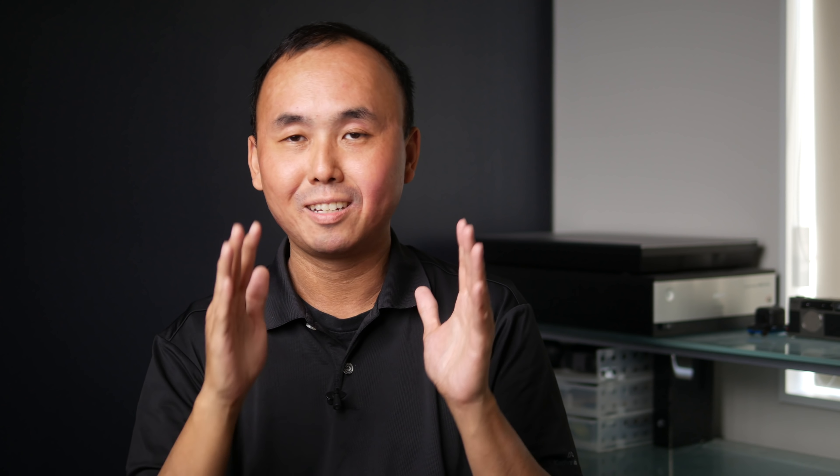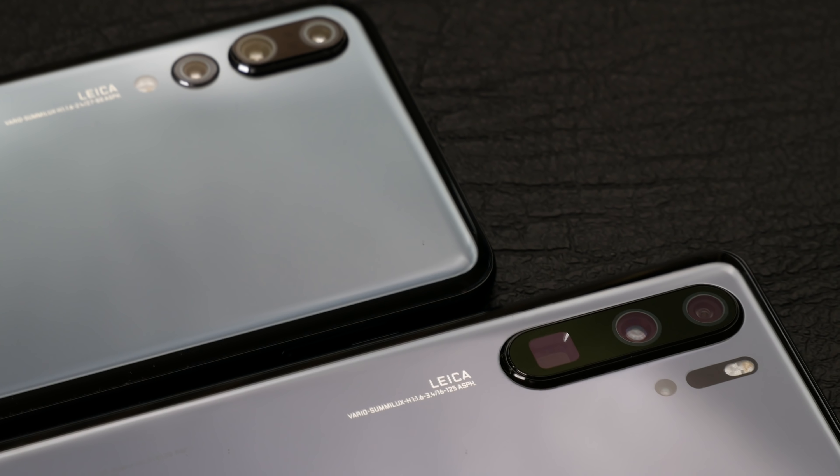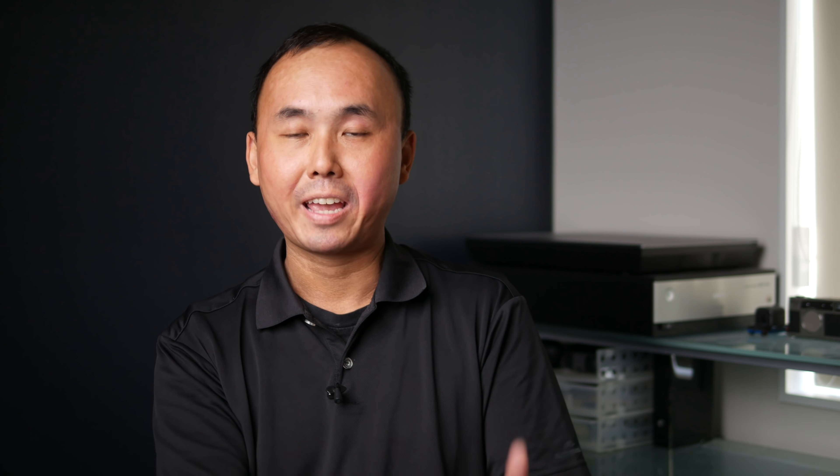Before we start the review, just a quick disclaimer: Huawei sent me the P30 Pro for the review. A couple of years ago I also did a photo exhibition and Huawei was one of my sponsors. So if you want, you can take my words with a grain of salt. But just like how I work with other camera manufacturers, I always request my review to be independent so I can be as fair and unbiased as possible. I also talk about things I like and don't like about the P30 Pro, just like all my other reviews. So anyway, let's start.